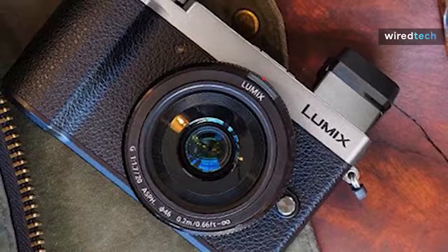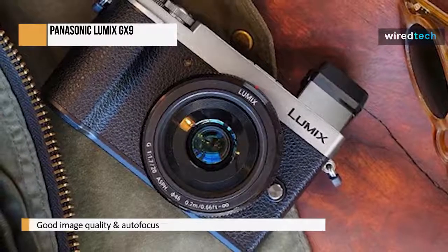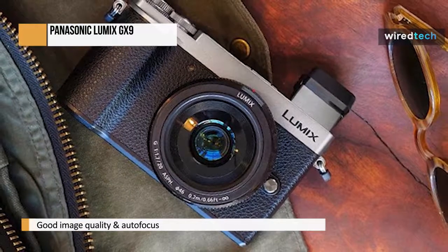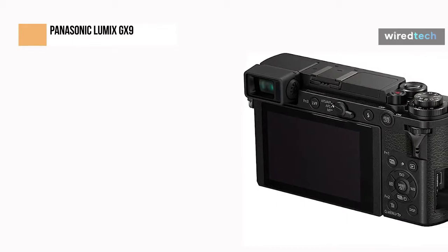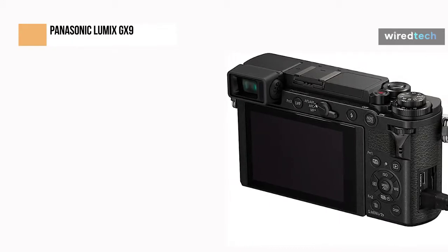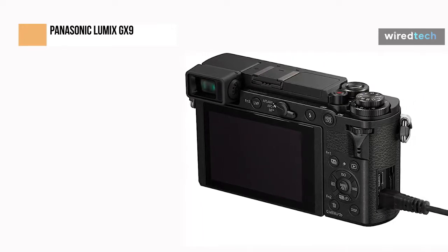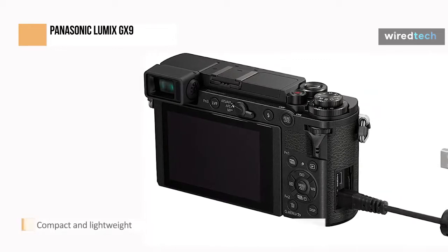The Panasonic GX9 is an interesting little camera. It performs well in terms of image quality, autofocus, and overall performance, and is compact and lightweight. The GX9 is a really good camera regardless of the model it replaces, comparing favorably to some of the best Micro Four Thirds cameras in terms of size, comfort in the hand, and photo quality. It offers a variety of useful 4K photo shooting modes in addition to producing pleasing 4K video. At a great price, it offers a lot in a small package, which is exactly what many expect from a Micro Four Thirds camera.